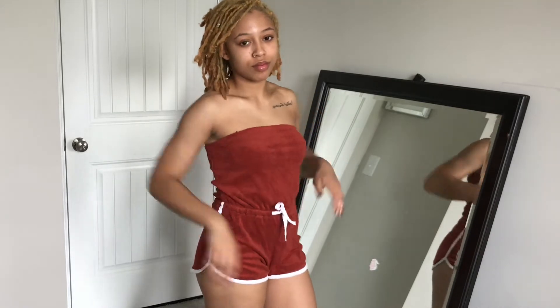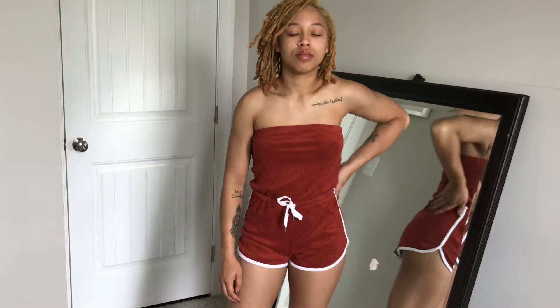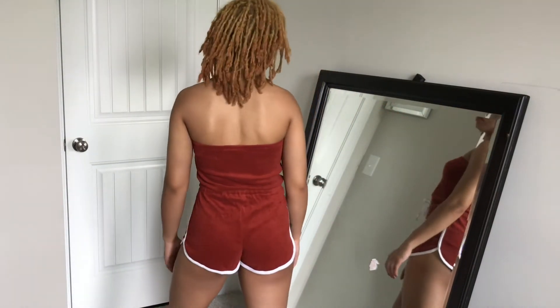Next is this French terry romper. Got this for like seven dollars. It's kind of a velvety material. I like this — I can wear it with sneakers or with sandals. The one I'm wearing right now is a size small, but I probably should have ordered a medium.